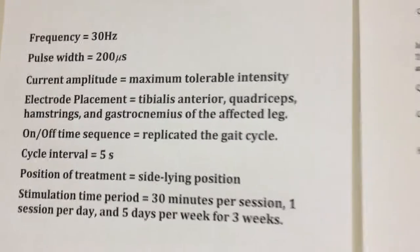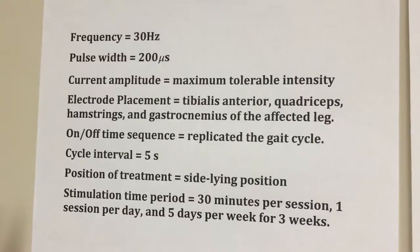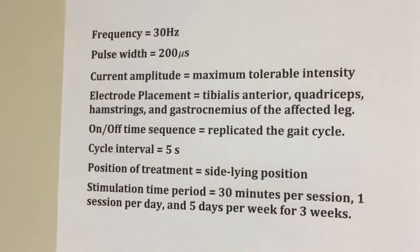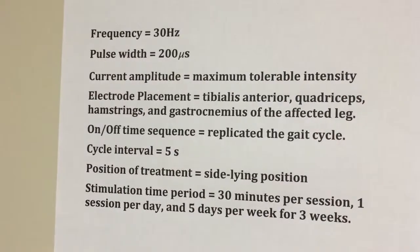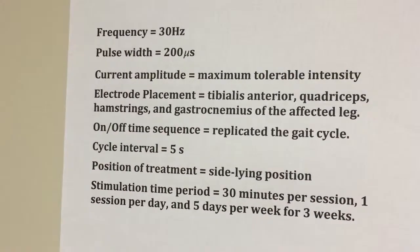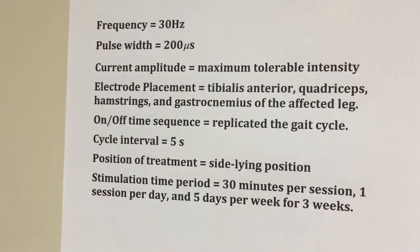The four-channel FES was compared with a placebo four-channel FES system and a dual-channel system that only activated the dorsiflexors. The specific parameters for both the dual-channel and four-channel FES were: frequency set at 30 Hz, pulse width at 200 microseconds, and current amplitude at maximum tolerable intensity for the patient.